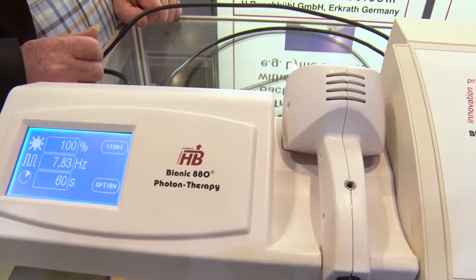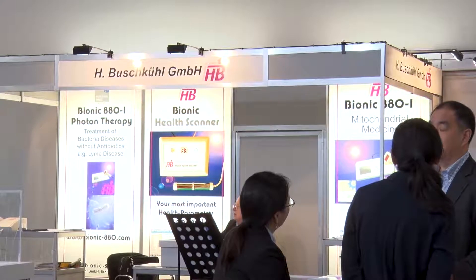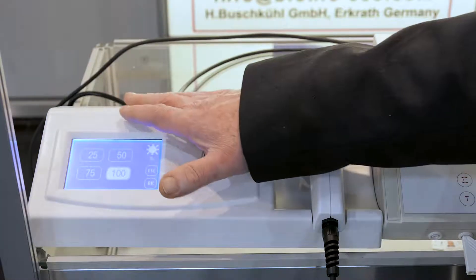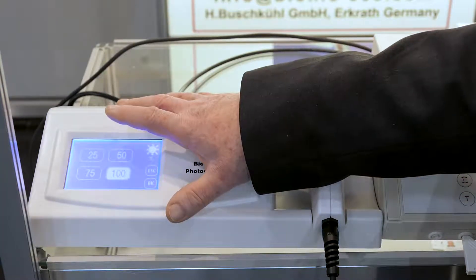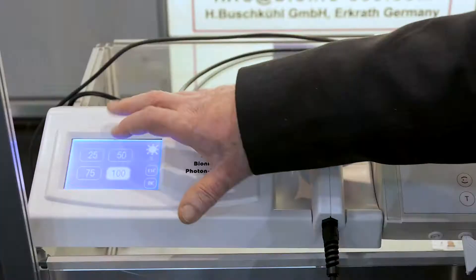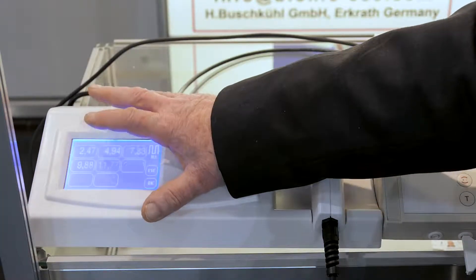The Bionic is very easy to operate. We only have three parameters. One is the sensibility — it's 25, for example, for children or small animals, and normally we use 100%. The second one is pulse frequencies, and which kind of frequencies to be used. We have full treatment protocols for many indications.